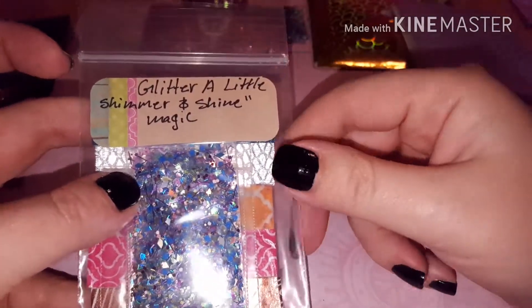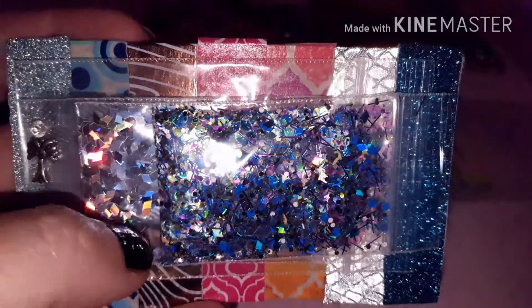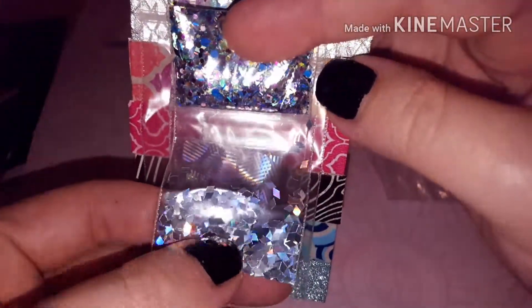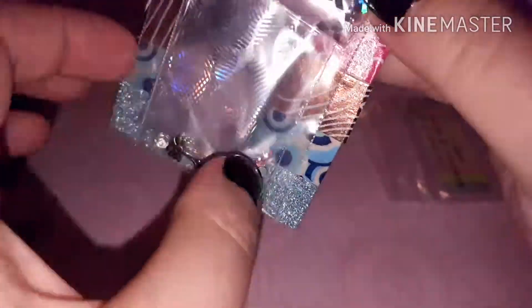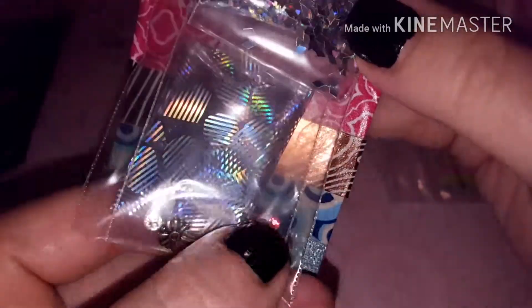And then this is my next one from Glitter A Little - shimmer and shine magic. Oh that's pretty! I can see hollow hearts in there, and it looks like purple tinsel and turquoise tinsel. Very pretty! And then she also sent some holographic silver ramezes. And these cute little alloys and some rhinestones. I think that's a foil. Very pretty - and that's from Glitter A Little.